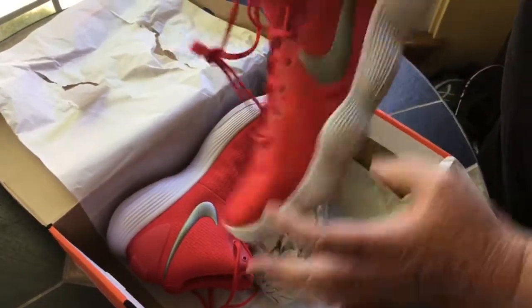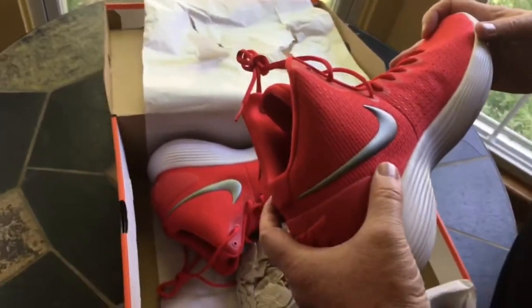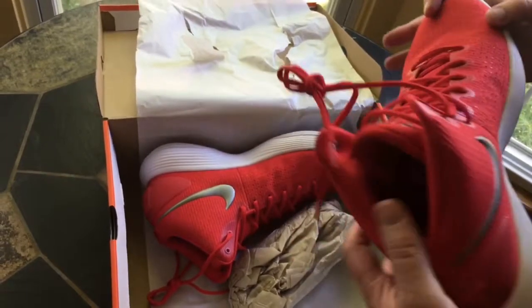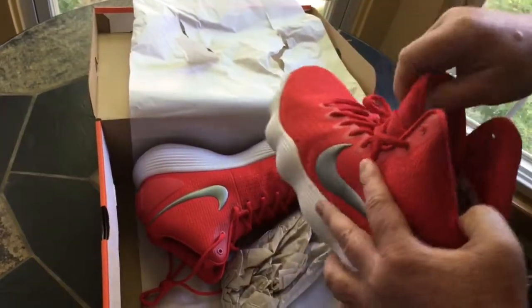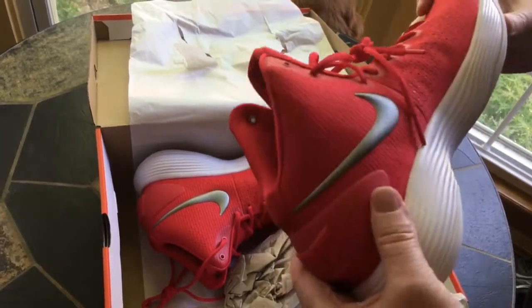One thing I will say — I have fallen arches and I usually have to wear inserts in my shoes so my ankle doesn't pronate. But this shoe actually has a ridiculously high arch built in. When I tried it on, I don't need to do that.